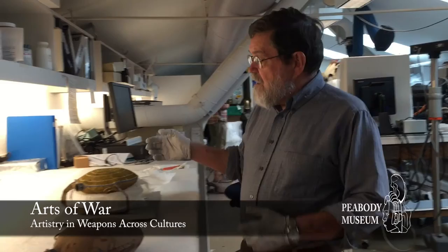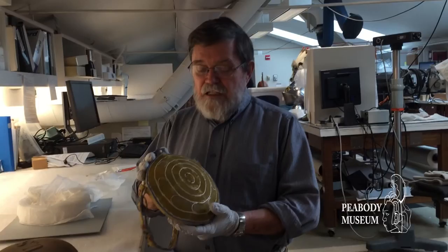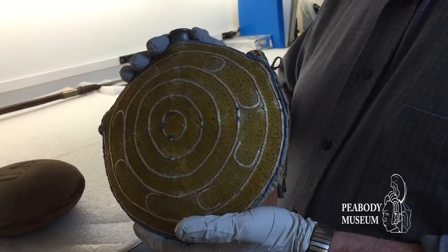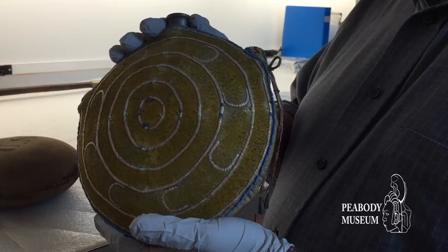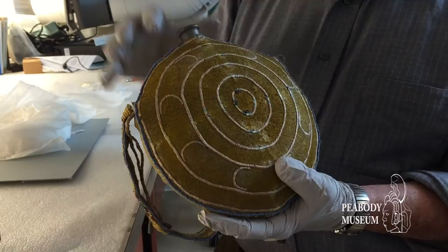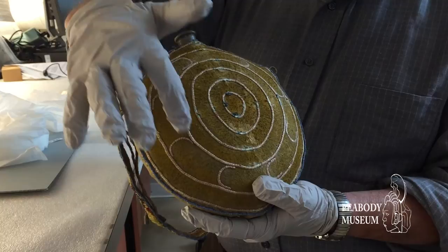This is a Civil War US Army canteen that most likely at the end of the war was given to the tribes in the West as a sort of peacemaking gesture. This one was given to a Sioux warrior, who then had a hide cover placed over the standard canteen and his exploits were engraved into the design.